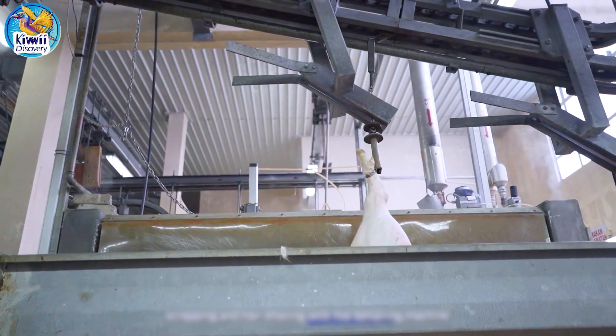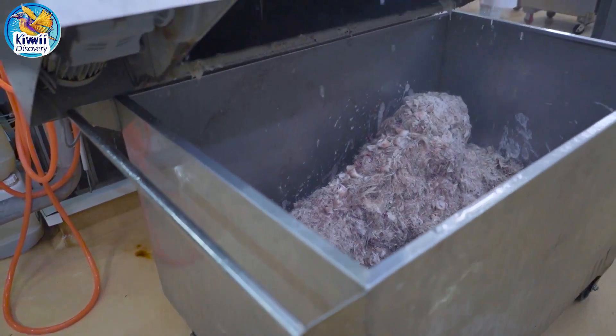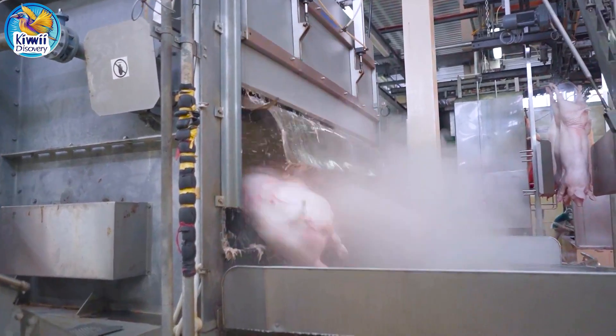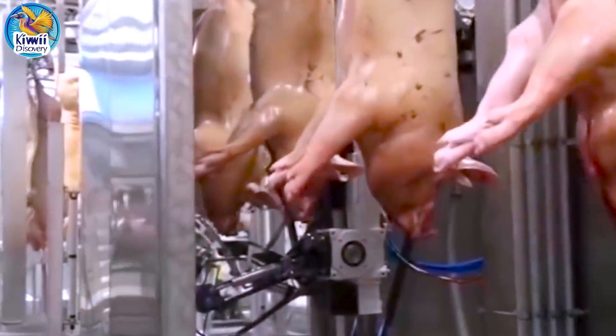The pigs are placed in scalding tanks of hot water, which loosens their hair, allowing specialized machinery to efficiently remove it. After the internal organs are removed, the pigs are carefully cut in half along the midline.